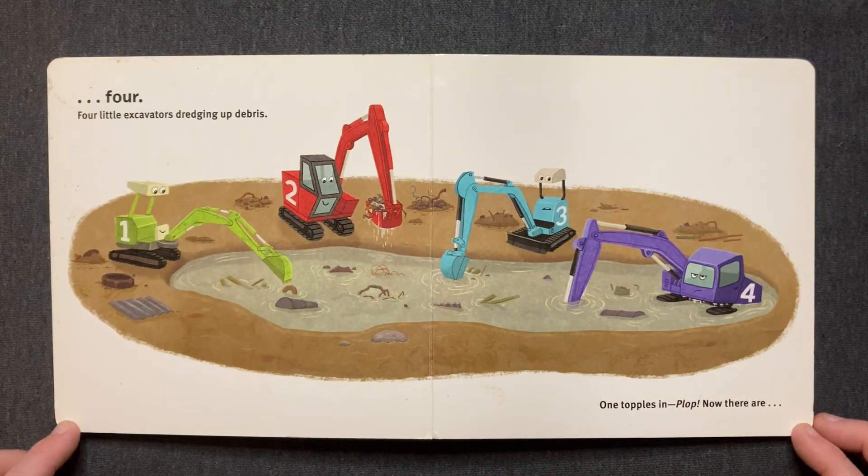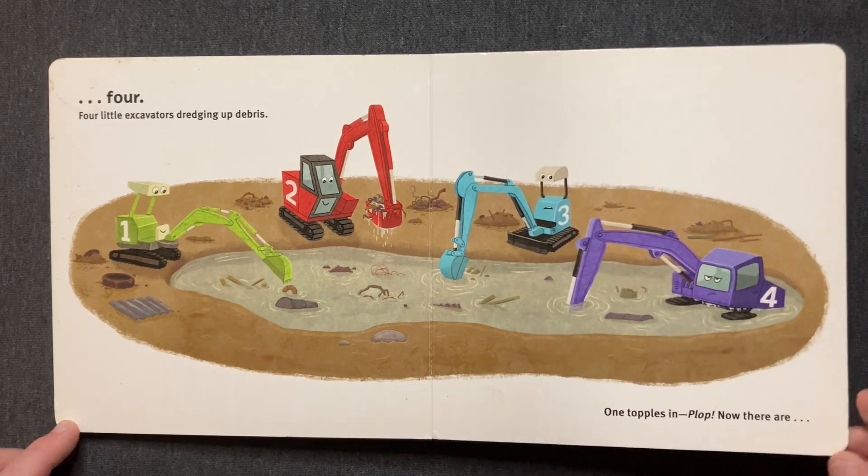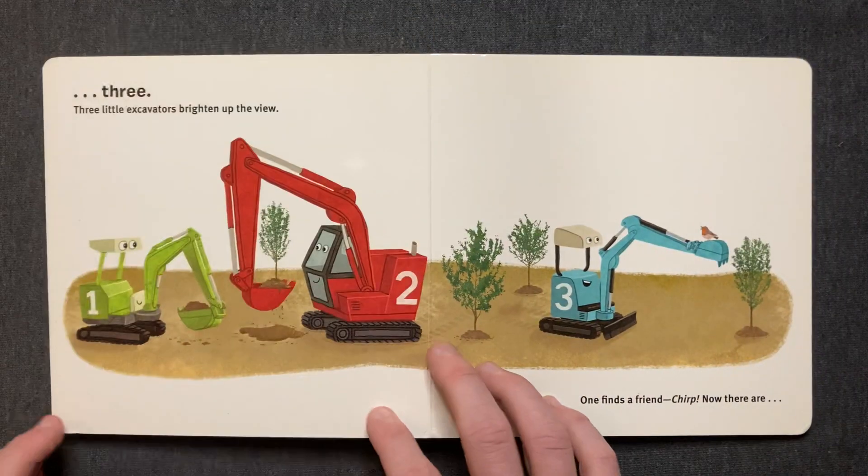Four little excavators. Dredging up debris. One topples in. Plop! Now there are three.